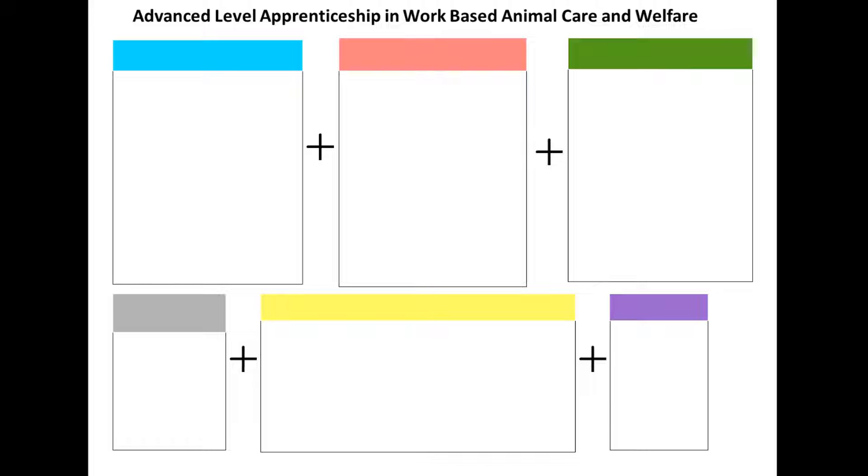Advanced Level Apprenticeship in Work-based Animal Care and Welfare. This is the Level 3 Diploma in Work-based Animal Care and Welfare. It's made up of mandatory units and optional units that you can choose, and these should reflect your job role and the tasks that you do regularly.